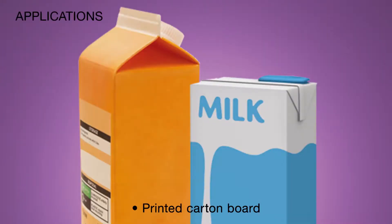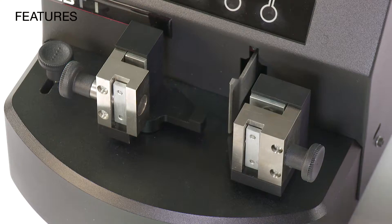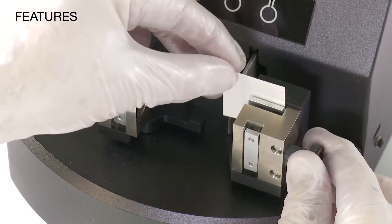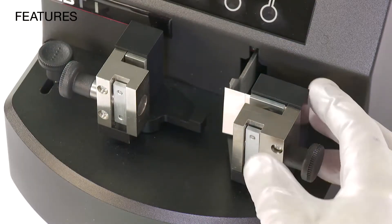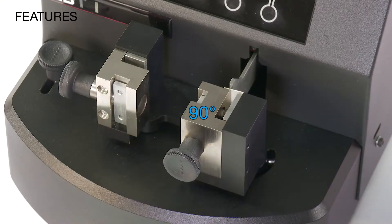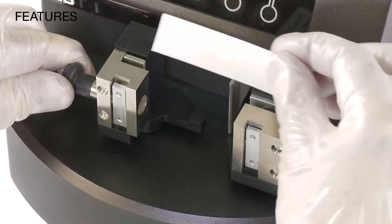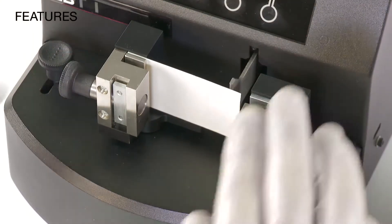Applications: printed carton board and unprinted carton board. The Hanatec CBT1 crease and board stiffness tester features independently operated jaws which are rotated through predefined angles — 90 degrees for crease recovery as specified in BS6965, and 15 degrees for board stiffness as specified in ISO 2493.